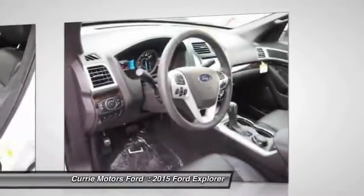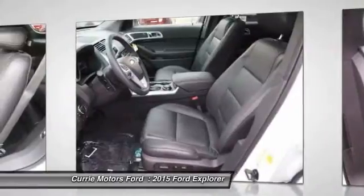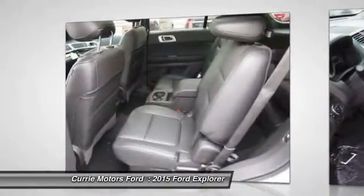Air conditioning. Driver airbag. Power steering. Adjustable steering wheel. Come see the car for yourself.